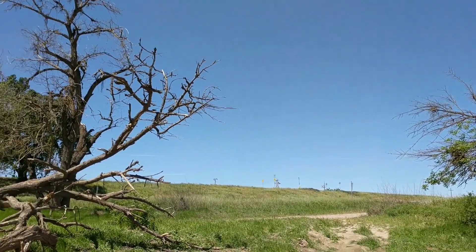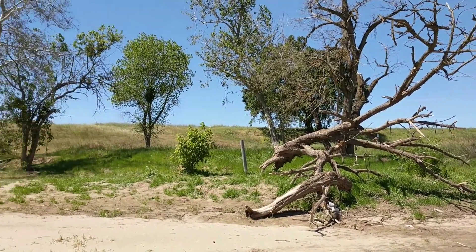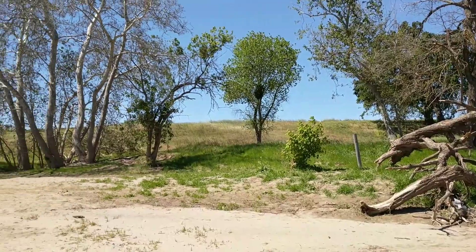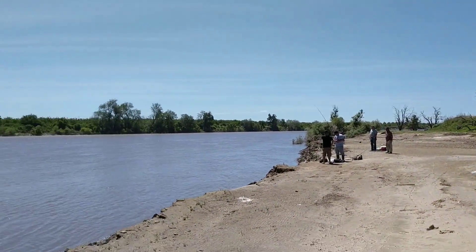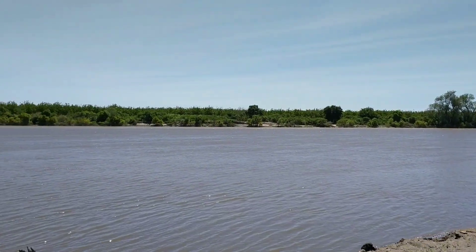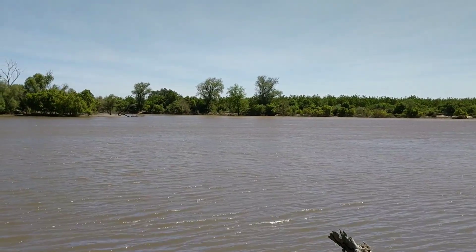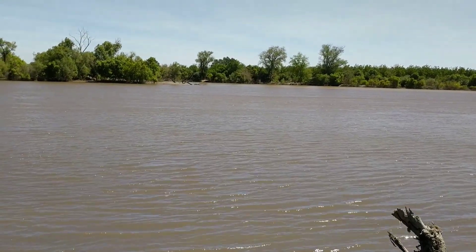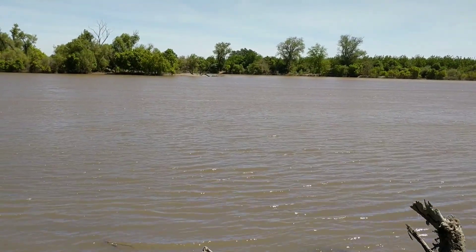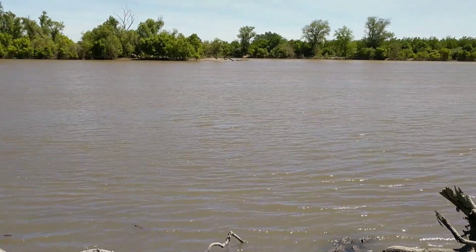The levee's over there. Flood stage here is 80 feet. Flood watch stage is 65 feet. And right now it's about 48 feet deep. The other day when it was running 43,000 cubic feet per second, it was closer to 56 feet deep.